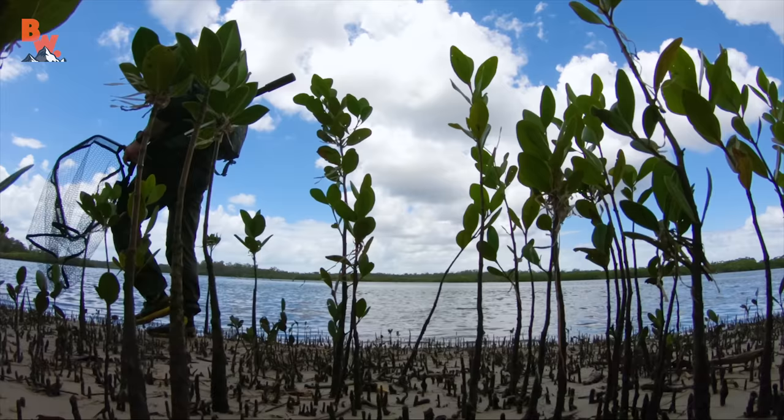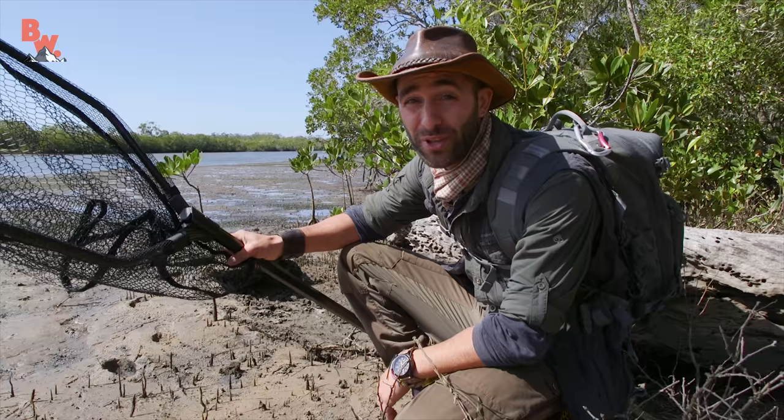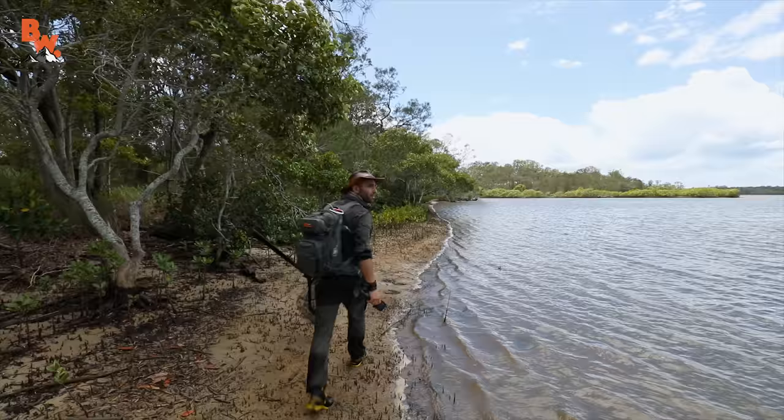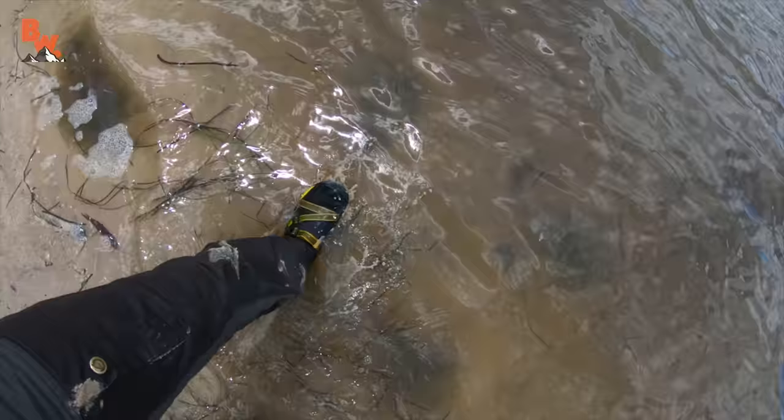Alright guys, this is going to be our first Beyond the Tide episode here in Australia, and our target species is the stingray. As you can see right here, I have a big, sturdy net. I'm going to need this if I want to catch one of these creatures and get it up close for the cameras. We're at low tide right now, so there's a good chance we're going to come across one. I will be looking for shadows in the water, and I want you guys to do the exact same thing. If you see something moving, let me know, and we're going to hopefully be able to catch it.